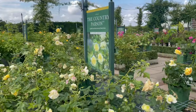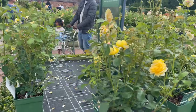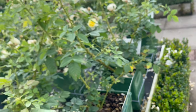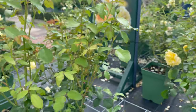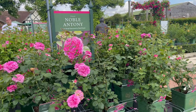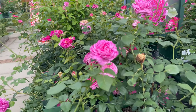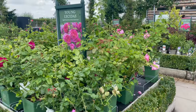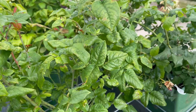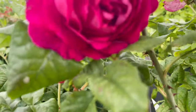On this side is the Country Parson, which I passed by earlier. And this is Molyneux — white color. It doesn't have much fragrance on that one. And here's Noble Anthony, which smells good. This one has a large flower — look at that — and it smells good as well.